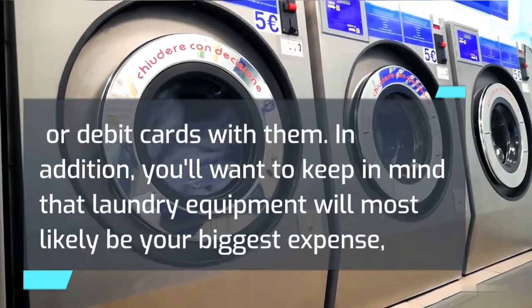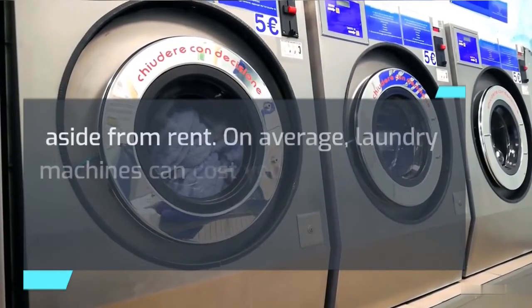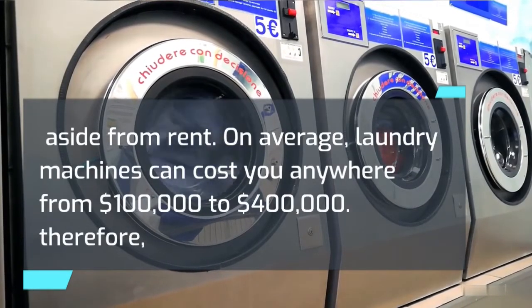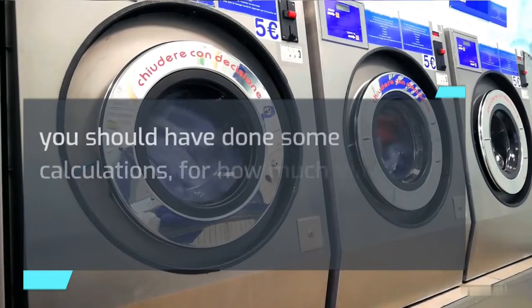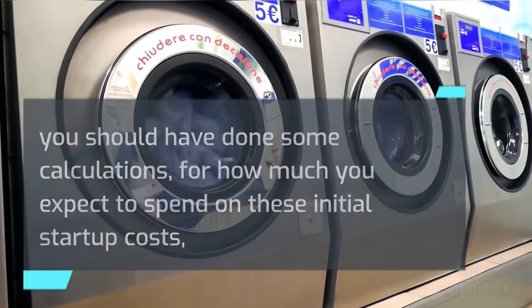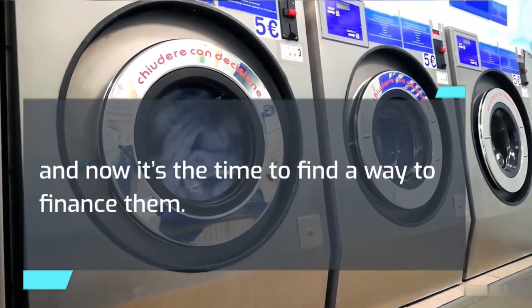In addition, you'll want to keep in mind that laundry equipment will most likely be your biggest expense, aside from rent. On average, laundry machines can cost you anywhere from $100,000 to $400,000. Therefore, you should have done some calculations for how much you expect to spend on these initial startup costs, and now it's the time to find a way to finance them.